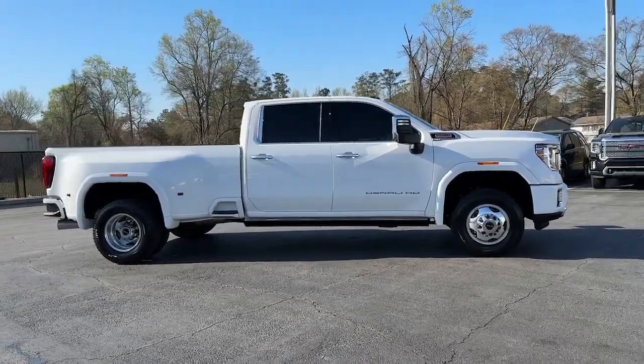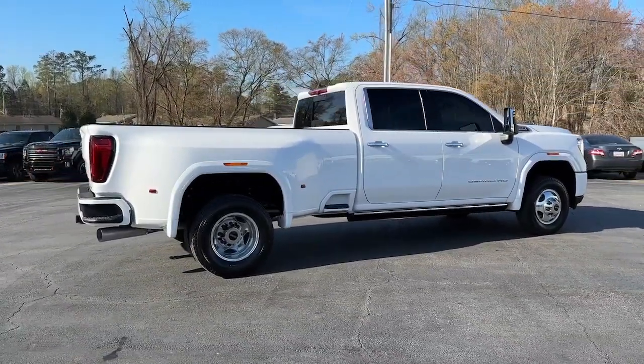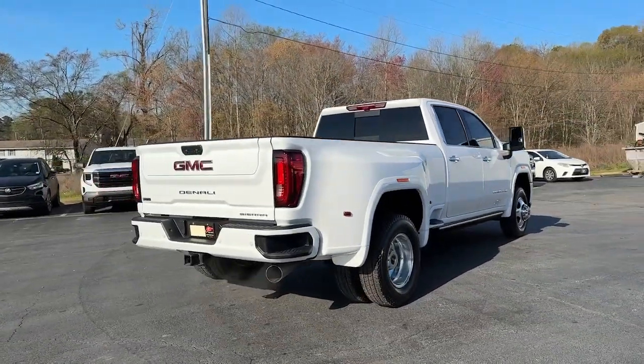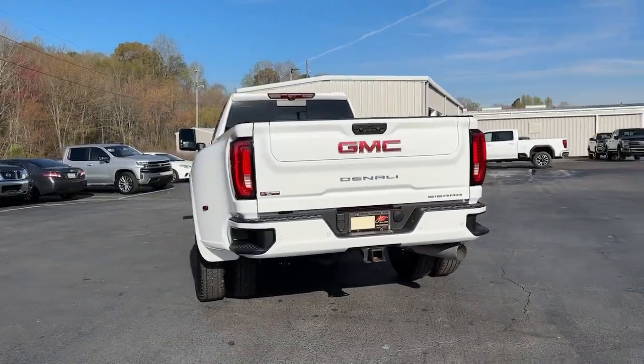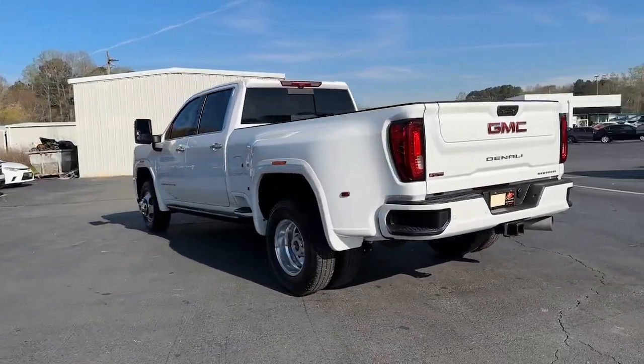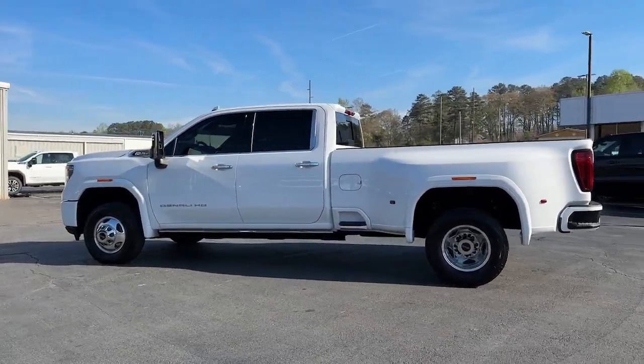Here's a good-looking Sierra that offers impressive towing and hauling capacity and a spacious cabin with amenities like standard touchscreen infotainment and smartphone integration. Available in a wide range of powertrains, including V8 and diesel, this remarkable full-size pickup is designed to exceed your expectations.